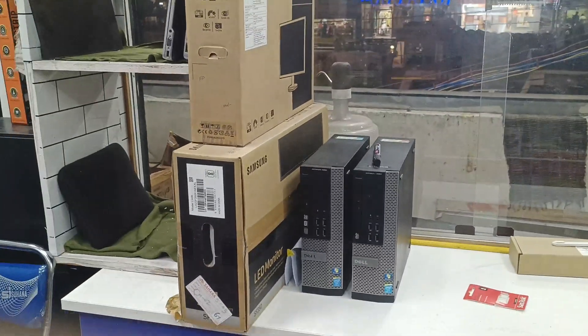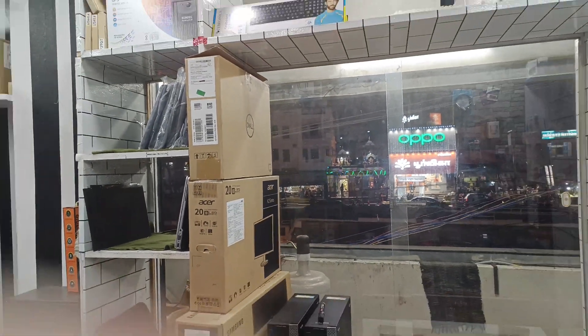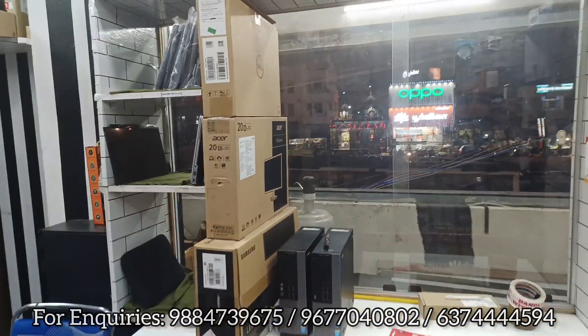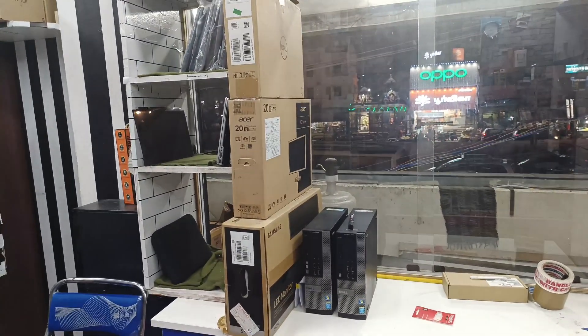We have a wide range of monitors — Samsung, Acer, Dell, Zebronics — and a lot of new monitors available. You can contact us for pricing and options on CPUs and monitors.